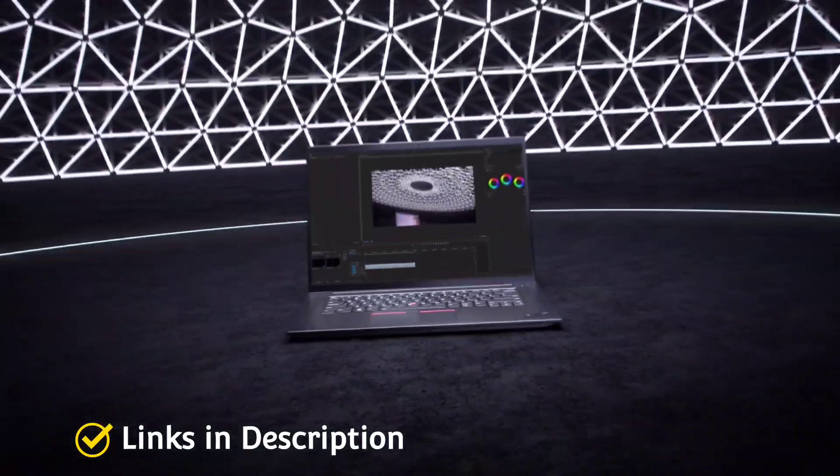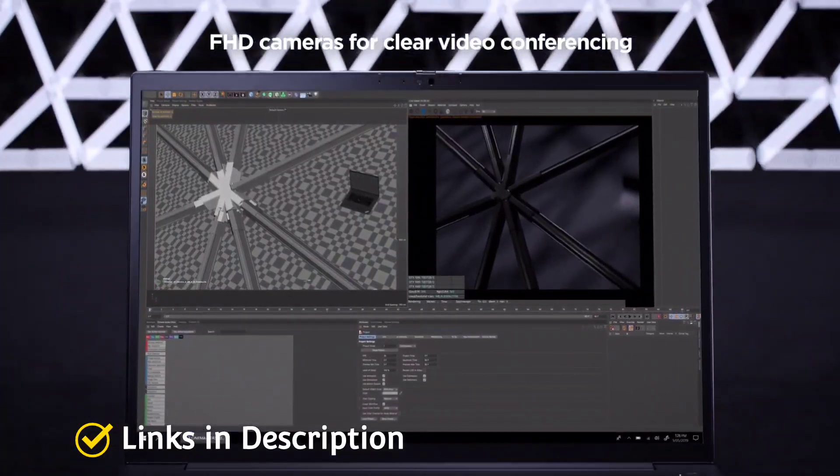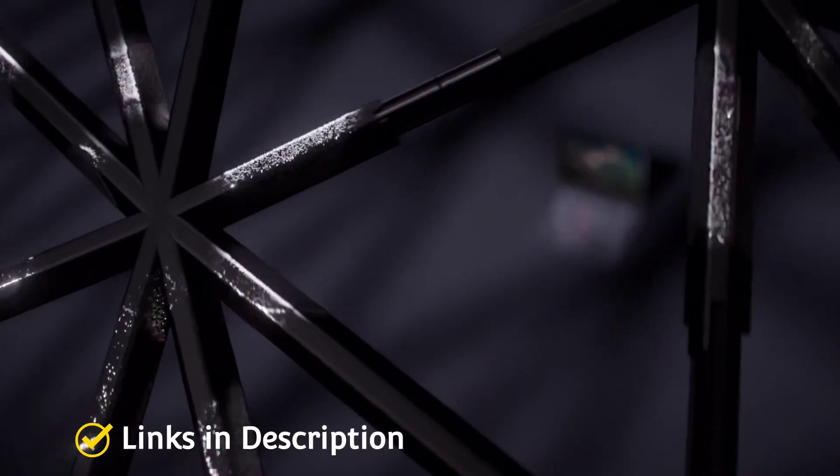Many of these laptops also provide thoughtfully designed keyboards to let you work untiringly. In this video, I am going to show you 5 best amazing programming laptops that you can consider to buy.